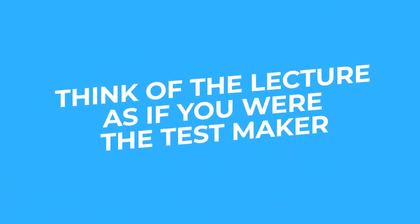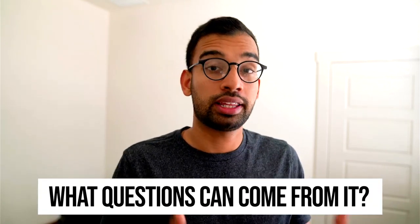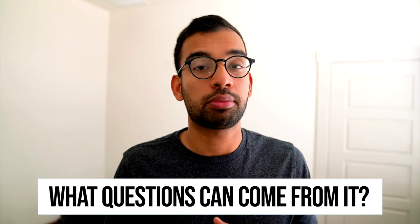So that brings us to the solution. If lecture isn't going to help your retention, what should you use it for? The biggest mindset shift I have my students work on is to think of lecture as if you were the test maker. A professor presenting slides and syllabus material is essentially showing you information that will ideally show up on the quiz or test. Instead of annotating and highlighting as much as possible, focus on what questions could come from that slide or syllabus material.